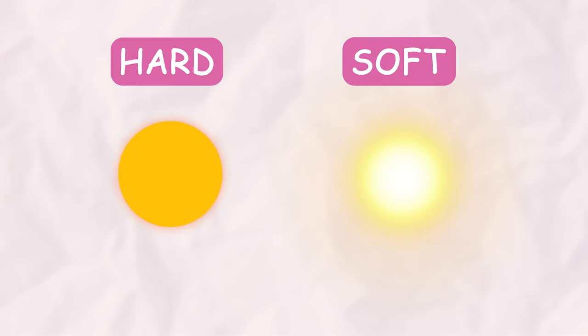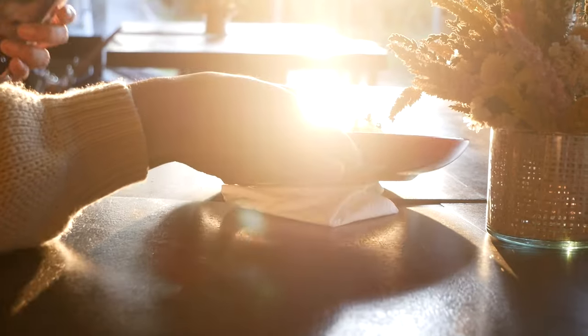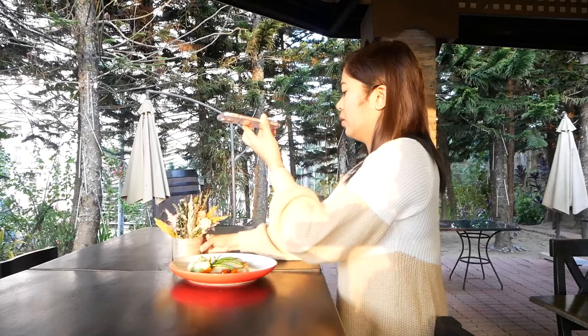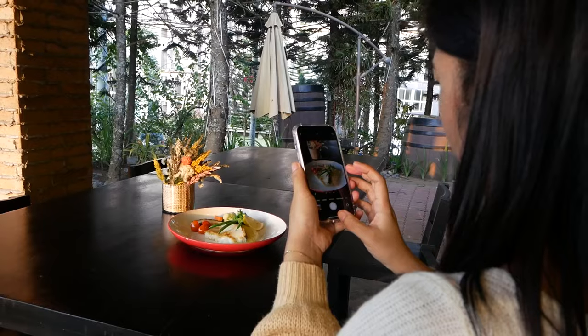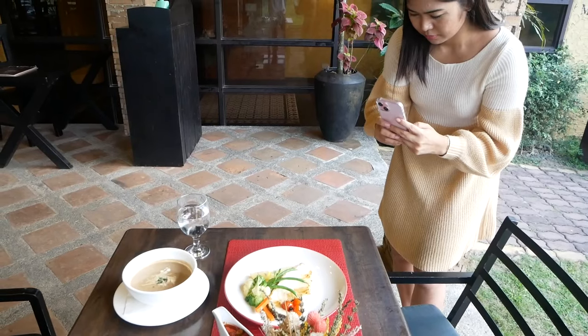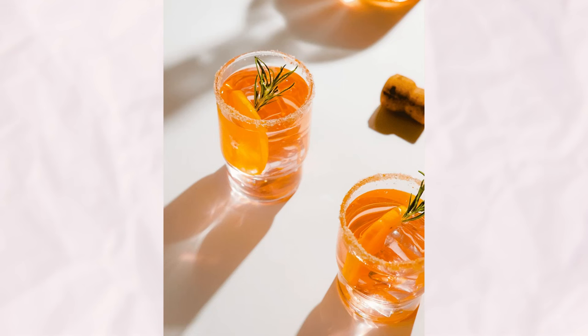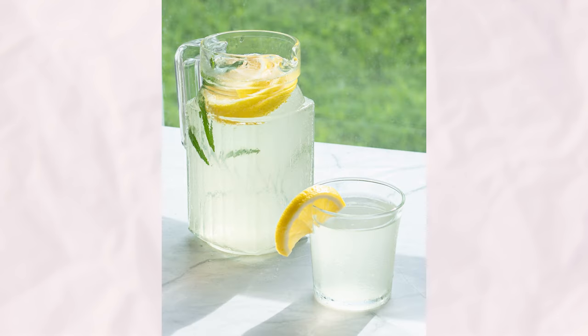First, let's define these terms. Hard light refers to direct sunlight hitting your subject, typically on a sunny day without any obstructions. In contrast, soft light occurs when the sunlight is diffused or scattered, often by clouds or other objects, resulting in a more gentle illumination. Hard light is characterized by its punchy, dramatic effect and high contrast. It accentuates textures, creates strong shadows, and adds dimension to your images. Utilizing hard light can infuse your photographs with energy and draw the viewer's attention by introducing unexpected visual elements.